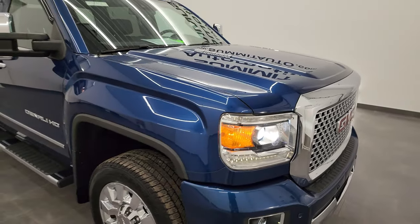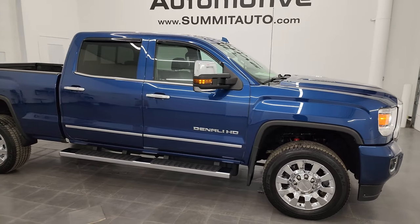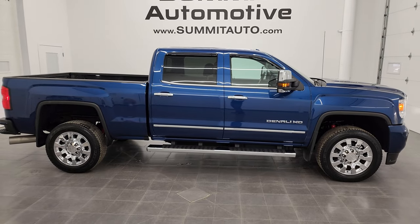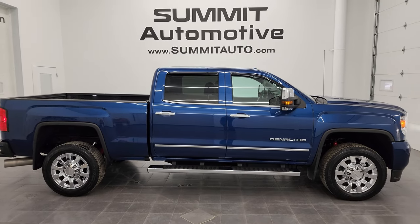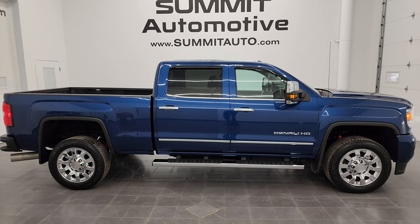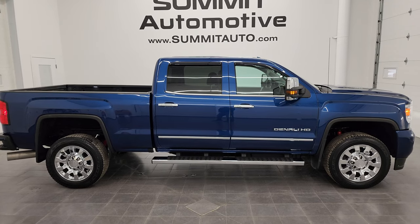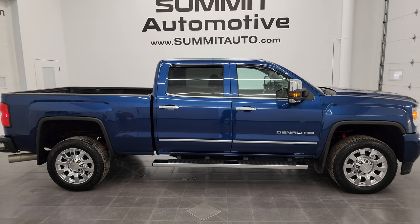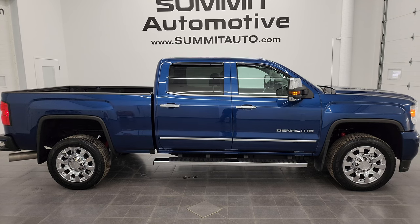I would highly recommend this truck from a quality and condition standpoint — really a good-looking vehicle. To see more pictures of this truck or one of our other 550 new and used cars, trucks, SUVs, minivans, half tons, three-quarter tons, one-tons — you name it — go to summitauto.com. Full pictures and descriptions of every single vehicle from two locations all at summitauto.com. For more HD videos, go to youtube.com/summitauto. Remember to like, subscribe, and share, and click the bell notifications — you'll get updates on the videos I do each and every day here at Summit Automotive.